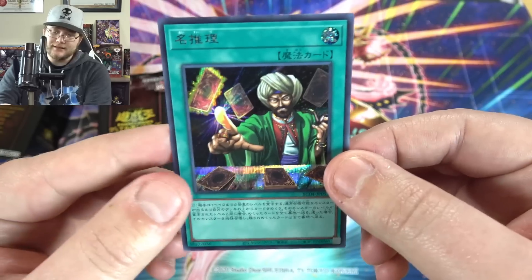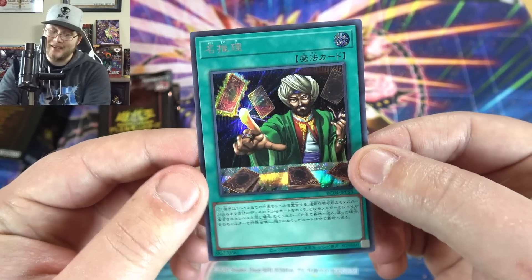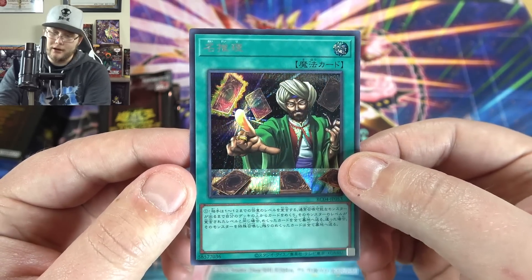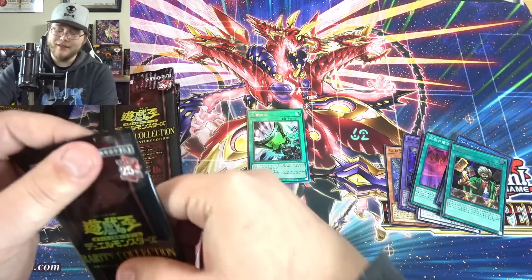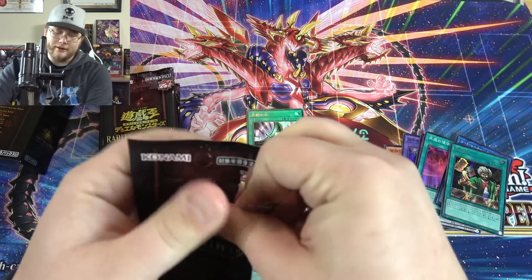And then even Reasoning as a secret rare looks really good — it's like a parallel secret rare. Just everything about this — I'm so freaking jealous of Japan on this set.